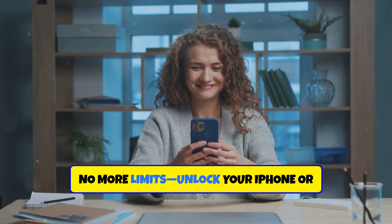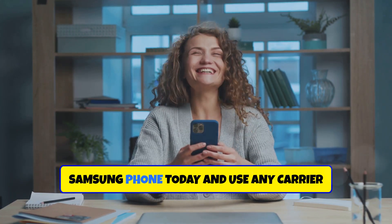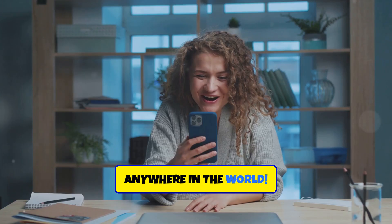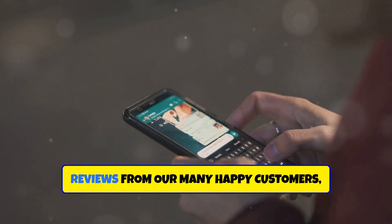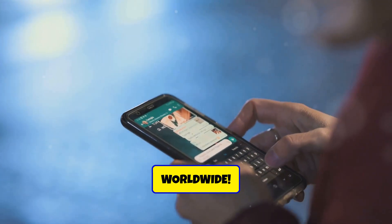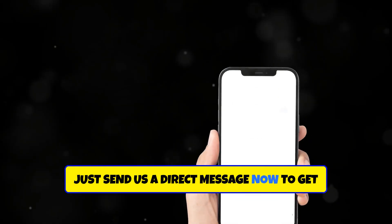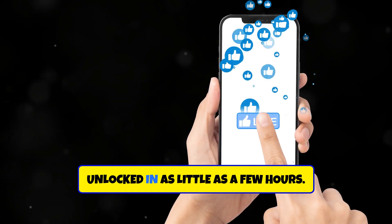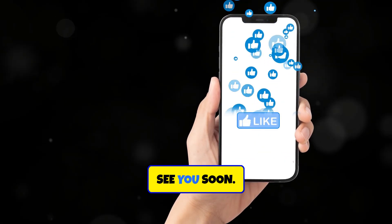No more limits. Unlock your iPhone or Samsung phone today and use any carrier you want, anywhere in the world. Make sure to check out all our great reviews from our many happy customers worldwide. Just send us a direct message now to get your iPhone or Samsung phone carrier unlocked in as little as a few hours. See you soon.